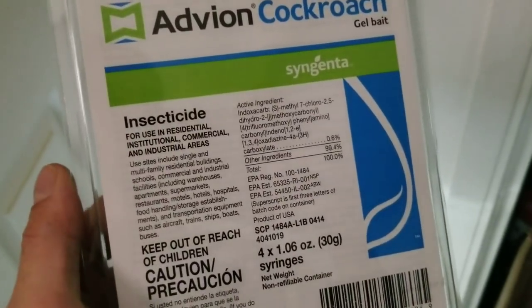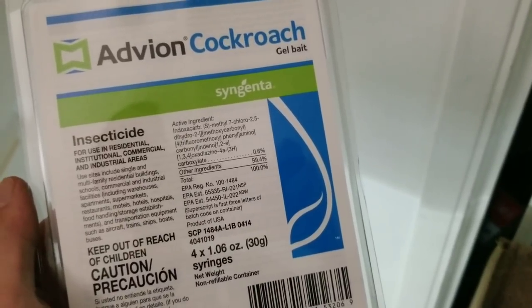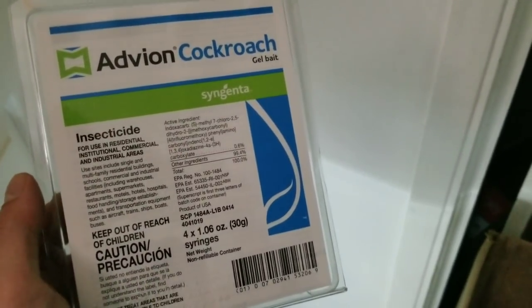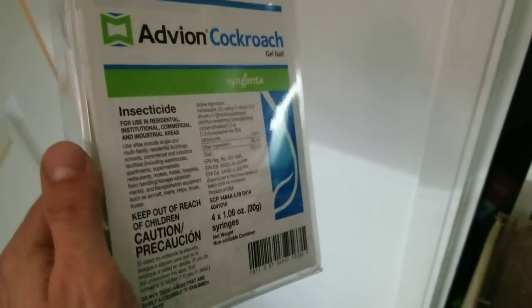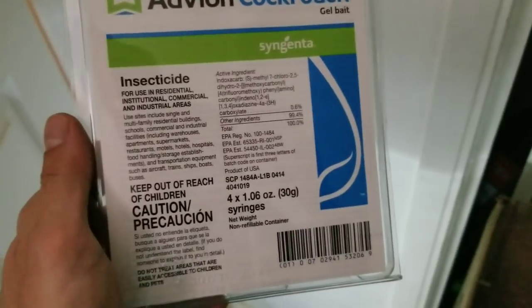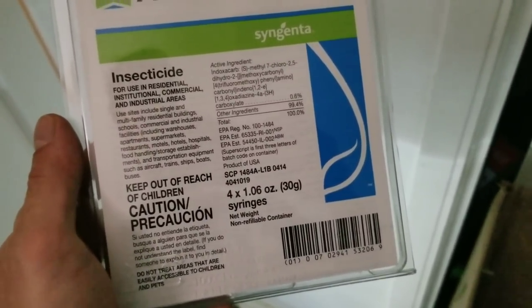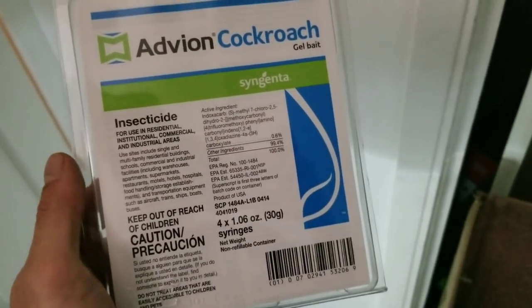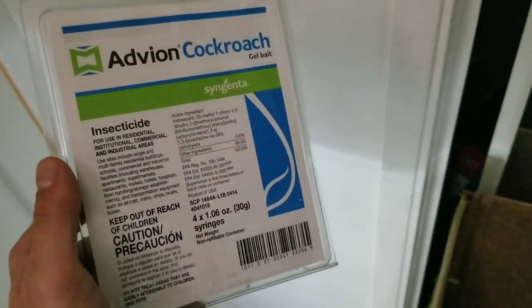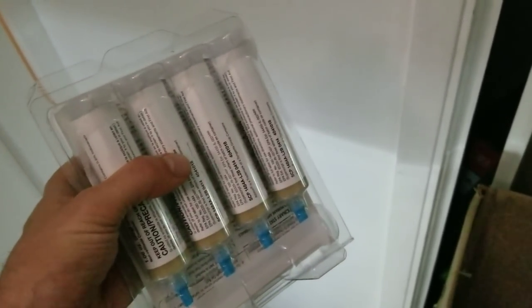This is the serious stuff - what you put on industrial cooking kitchen equipment. This is the stuff. Wherever you put this, the cockroaches will disappear, they will die, they will go away. And you don't even have to really keep up the maintenance. You could really do it once every three months, or just one application, and then if you ever see any bugs you do another application.